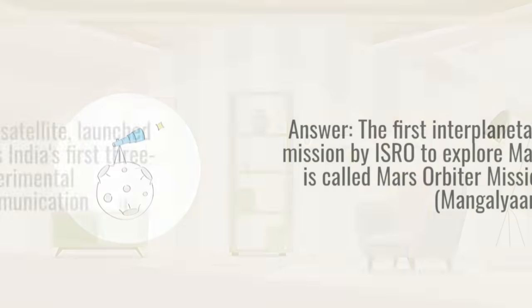Question 4. What is the name of the satellite launched by ISRO in 2018 that is dedicated to providing services aimed at enhancing broadband connectivity in rural and remote areas? Answer: This is GSAT-11.